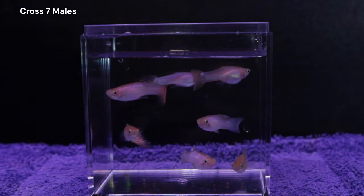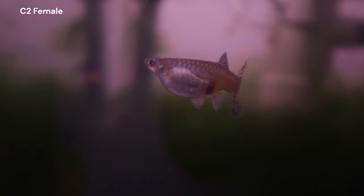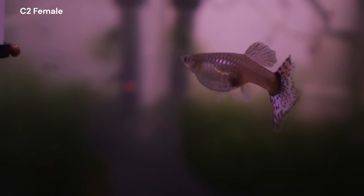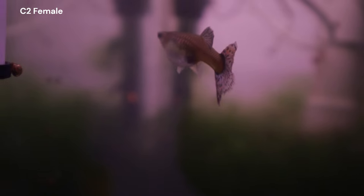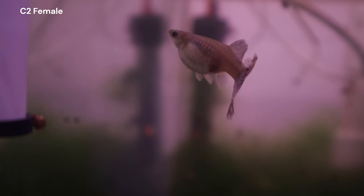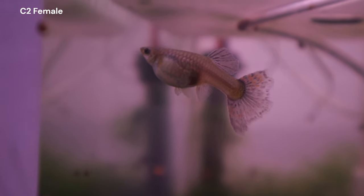Our C2 female also has a very large tail and dorsal fin compared to all the other females I've bred to Gandalf so far. I am curious to see how this affects the fins in this brood. Something new about this brood compared to our other crosses thus far is that there is another trait that I think might show up.